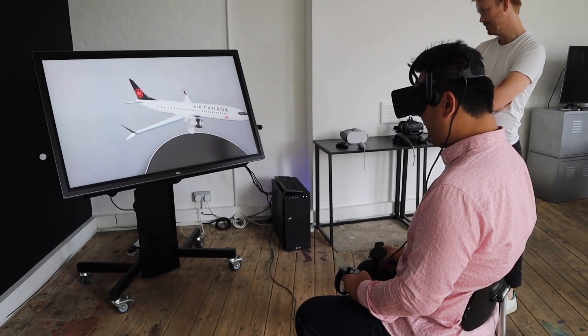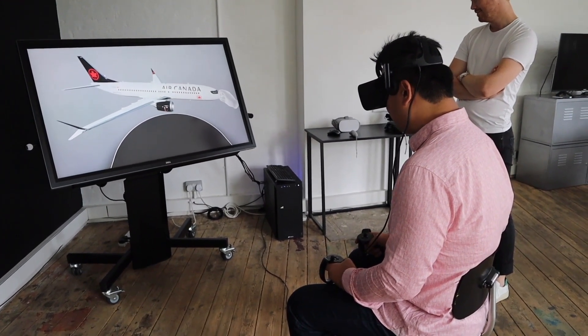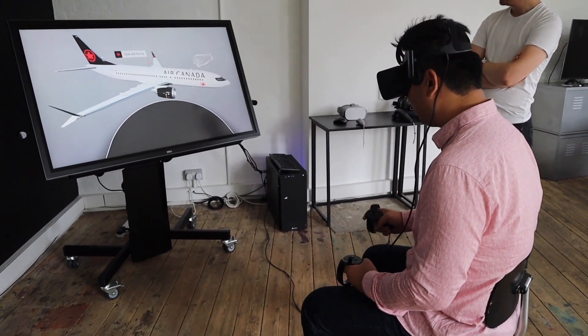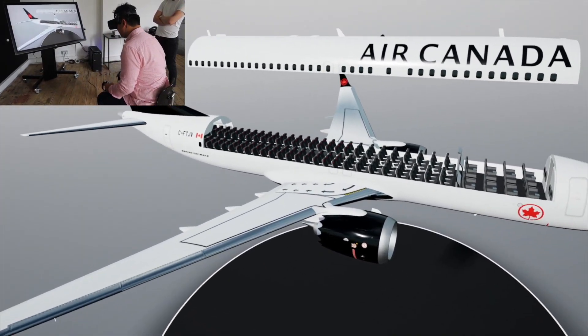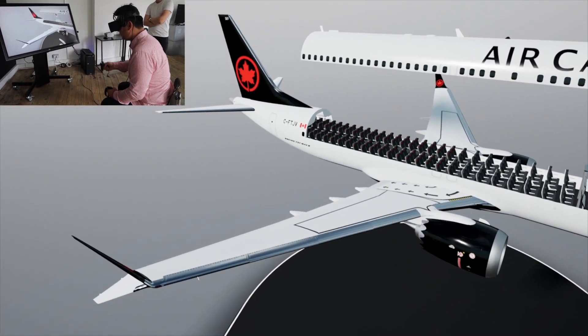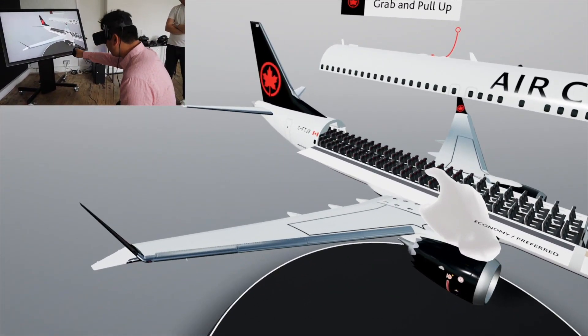Oh, this is the 737 Max. I know they are soon to start doing the transatlantic — London people on 737 Max from St. John's. I'm having that. Pull it up here. Look at the configuration here. Oh.